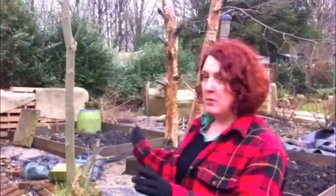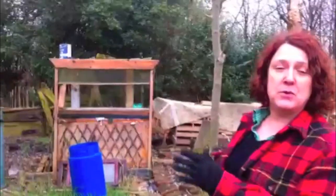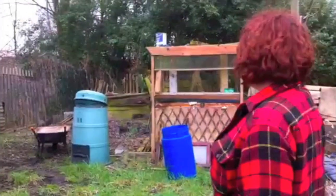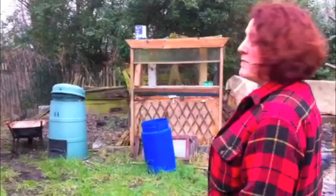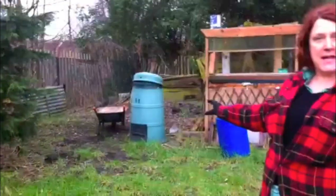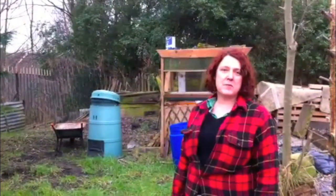Hi, I'm Kay Phillips, the Secretary of Cypress Street Allotments. This is the area that we haven't done anything to yet, but this is where we're going to start the Baywood Baytrees residents beekeeping project. It looks a mess at the moment, but we're going to basically take all this out and then we're going to have beehives here.